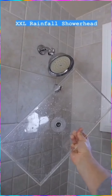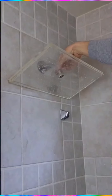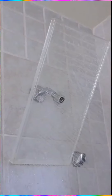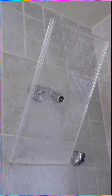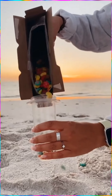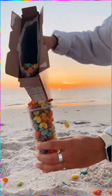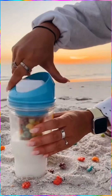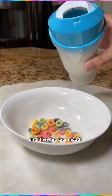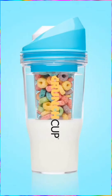A great idea to start your day with this large shower head that gives you a rainfall shower experience. This cereal cup called the Crunch Cup lets you have your cereals on the go when you're in a hurry, and it keeps your cereals from getting soggy by separating the milk so they don't meet until they're in your mouth. Plus, this next level water gun.